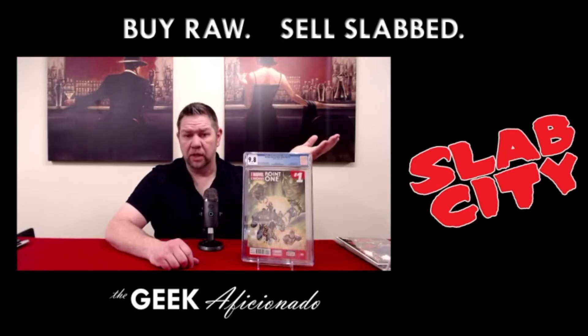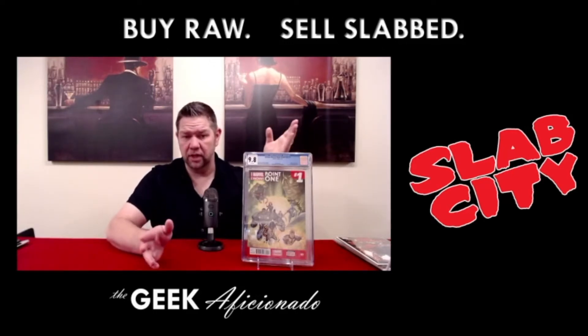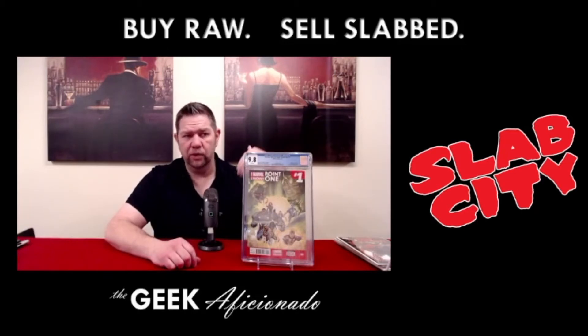So I'm going to make something in the margin — some profit on it. Not a significant profit because I didn't get it raw and then have it slabbed. But money can still be made by buying books at the right time when there's still room for growth, and that's what we've got.